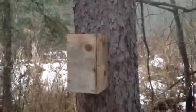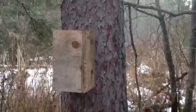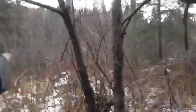This is an area I've trapped for a long time and you can see one of my very old boxes — I put that one up there probably four or five years ago. Good little spot, big timber, and there's a creek that flows just right over there.